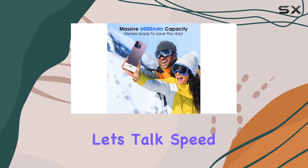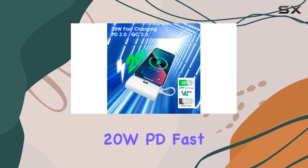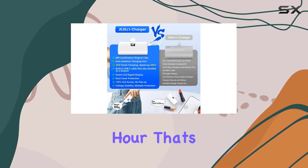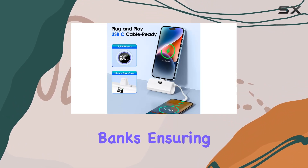Now let's talk speed. This little powerhouse delivers an impressive 20W PD fast charging, bringing your iPhone up to 50% in just half an hour. That's a whopping 400% faster than ordinary charging banks, ensuring you stay ahead of the curve when you're on the go.